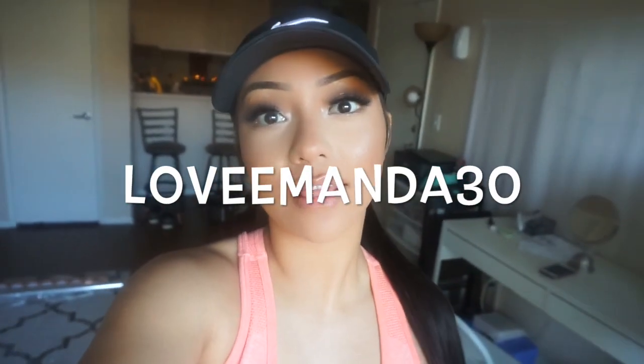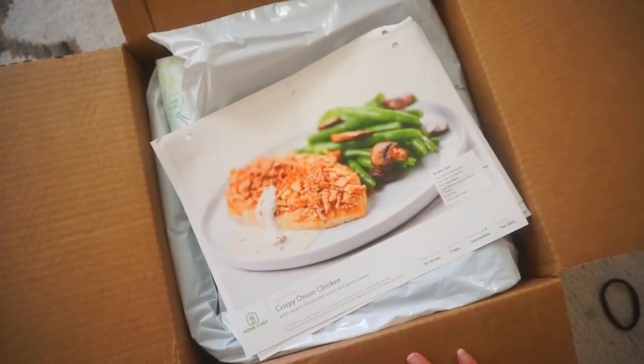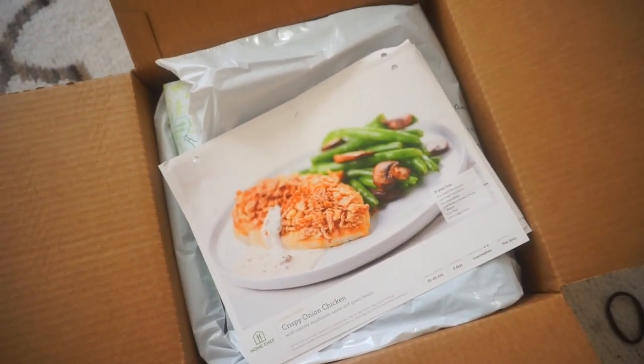I also want to let you guys know that you can get 30% off your first box, which is an amazing deal. You can use the code 'lovemanda' — it's here on the screen and I will also leave the direct link down in the description box below, so be sure to check that out. But anyway, without further ado, let's just get started with this video!